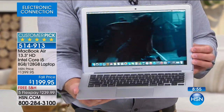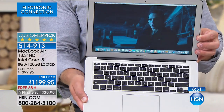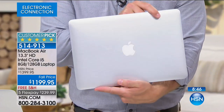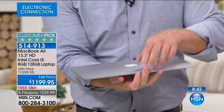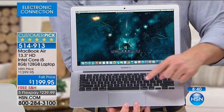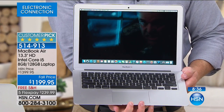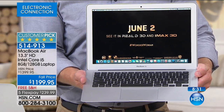We have 126 of these left, and that's it. We took $200 off this package — this is exclusive to HSN. $200 off — where do you ever see Apple on sale? We're down to 125 now.